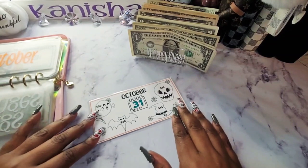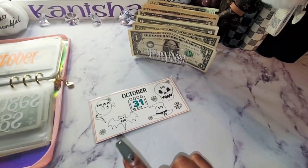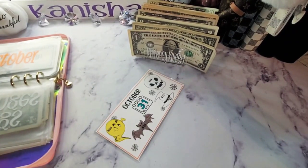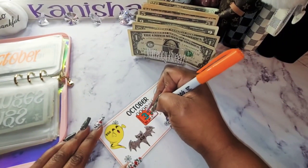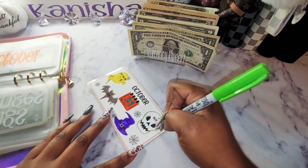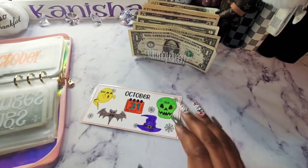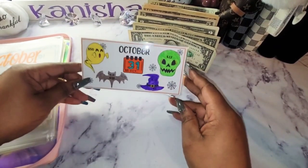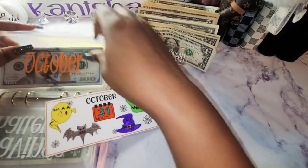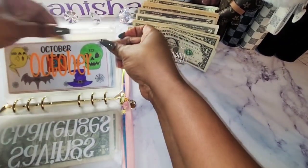So I have $125 plus this $4 makes $129. Let me count it: $120, $125, $126, $127, $128, and $129. I'm going to color all of this in, so I'll fast forward and I will be right back. Alright, that is it for my October savings challenge. I know the colors are not Halloween colors — I'm not a huge Halloween person — but it still looks cute in there.